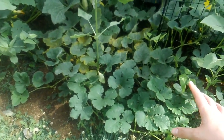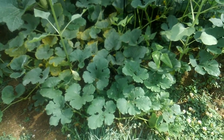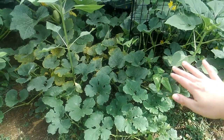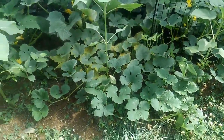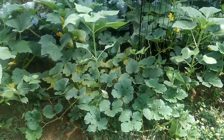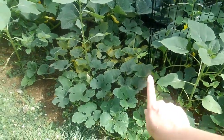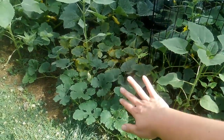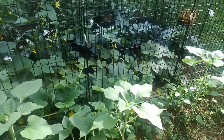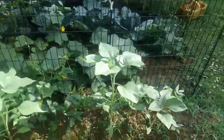The spaghetti squash and the cucumber are kind of merging together, which is fine. I'm just trying to keep them going along this way, trying to prevent them from going out to the yard so it doesn't make it so hard when our grass is getting mowed. I did just go through and spray all of the cucumber leaves and spaghetti squash leaves with a watered-down mix of hydrogen peroxide and a little bit of peppermint oil.